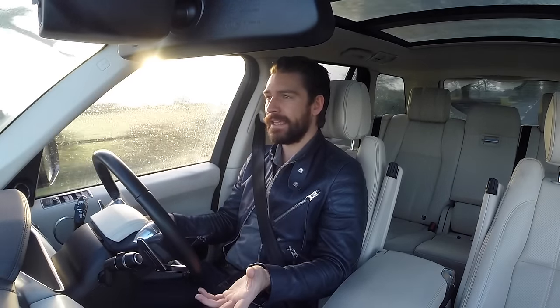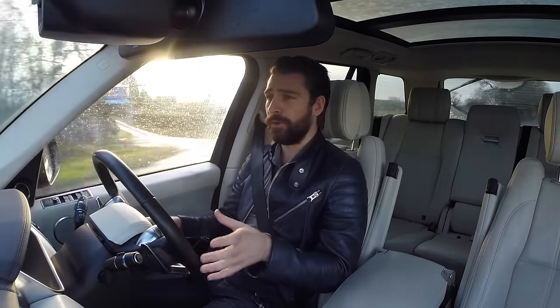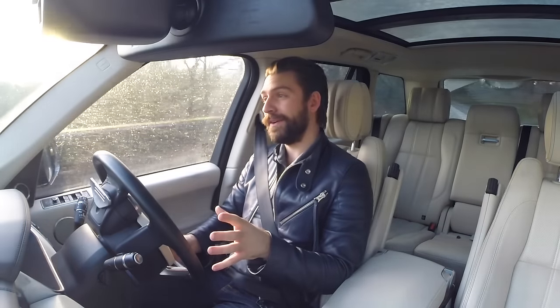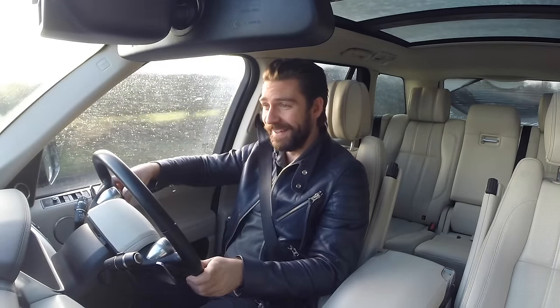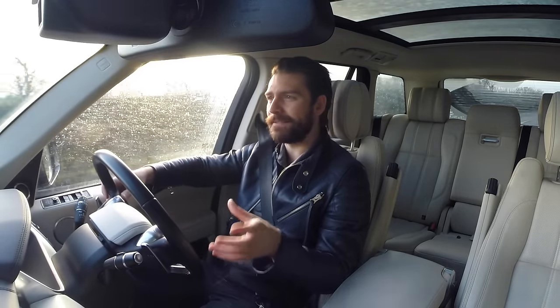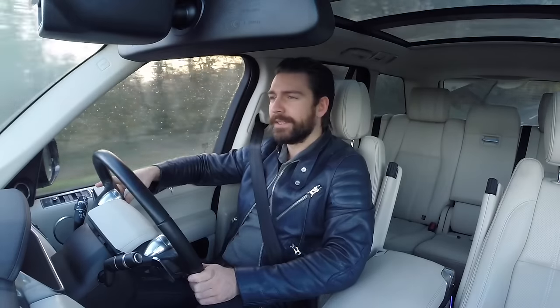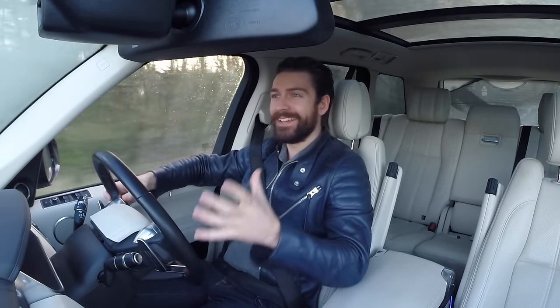Ever since then, for the past sort of 11 months, I've been searching for the right GT3. And two weeks ago, the right car just so happened to pop up for sale. What did I do? I went and bought it. I'm still in a little bit of shock because today is the day we're going to go down and collect that car. It's ridiculous. We're on the road and we're going to go and pick up a 991 GT3.